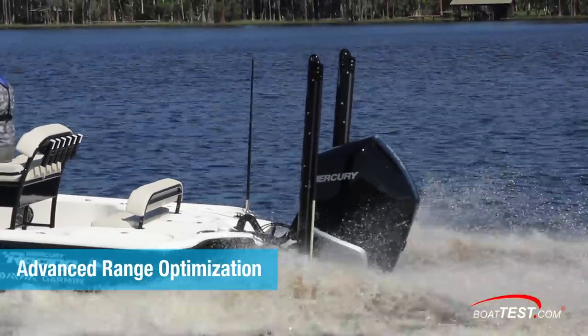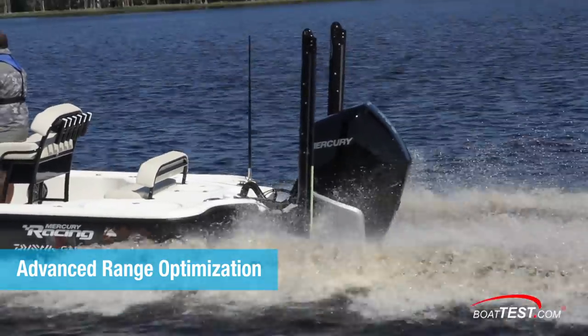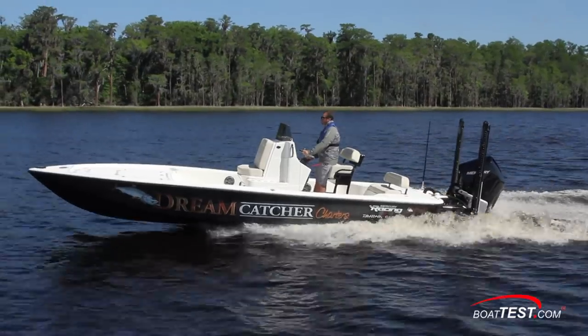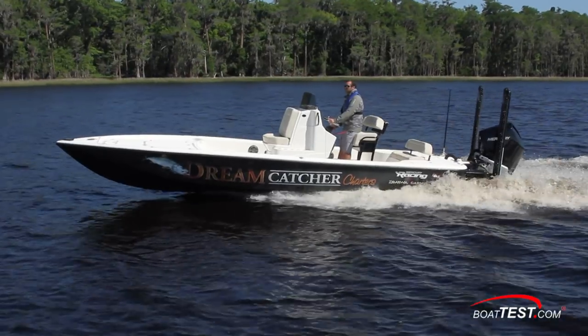Mercury's Advanced Range Optimization will come in handy when an angler gets the right day to head offshore with the 24 CE. This technology uses digital throttle control to improve fuel economy by tuning the throttle plate and the spark to lean out the fuel burn and optimize the boat's range.